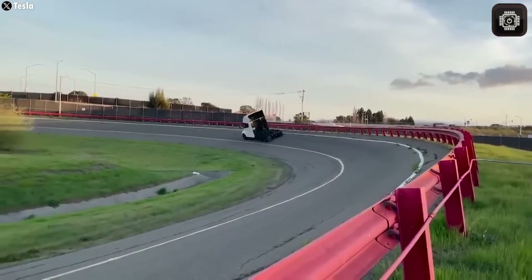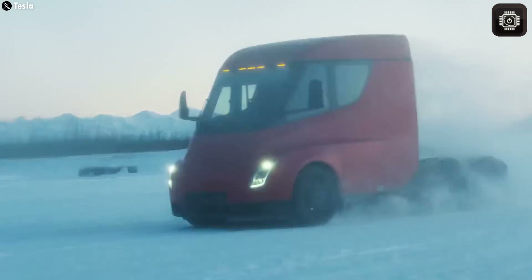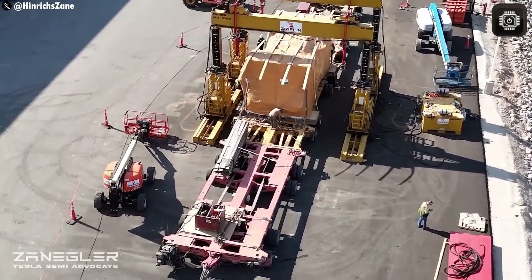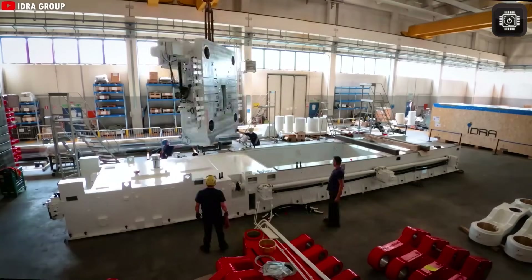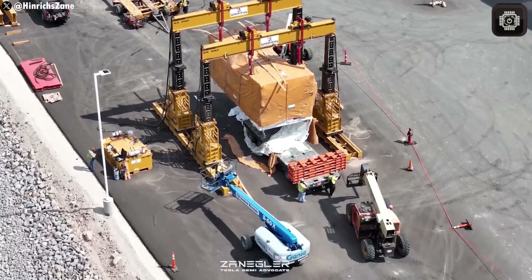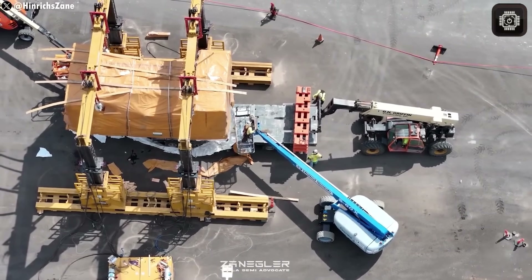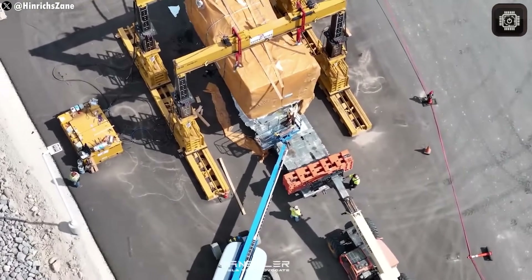We've already seen that happen with the Model 3 and Model Y. When those cars first received big upgrades, prices went up for a while, but later they dropped once the company learned to build them faster and cheaper. The same will likely happen with the Semi. The addition of full self-driving alone could change the total cost of ownership for trucking companies. A truck that can run almost nonstop means less idle time, fewer crashes, smoother delivery schedules, and higher productivity. Combined with the 4680 battery's long life and low maintenance needs, the Semi Generation 2 could end up cheaper to operate than any diesel truck on the road today.